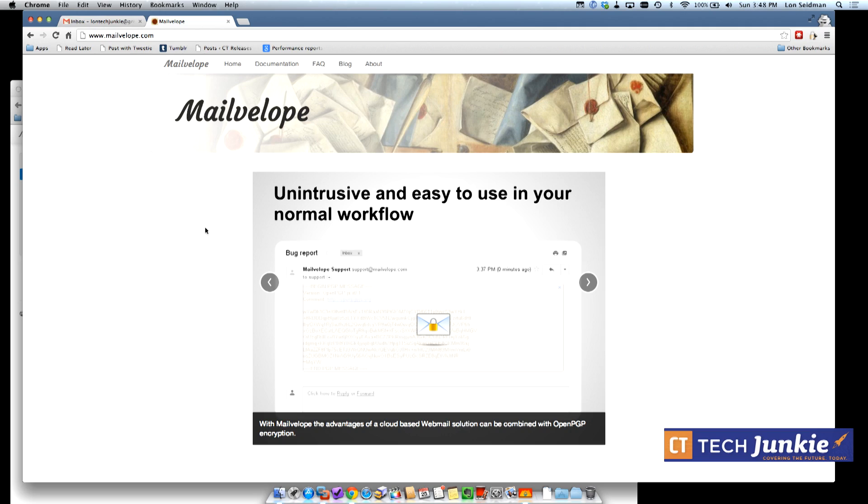MailVelope takes that open-source standard and makes it into a web plug-in for Chrome that integrates with Gmail and other services. The key about PGP is that your encryption happens before your message gets out on the internet. If you encrypt on Google's site, the government can subpoena Google for its encryption keys — but if you generate keys on your own computer, they can't easily access them.